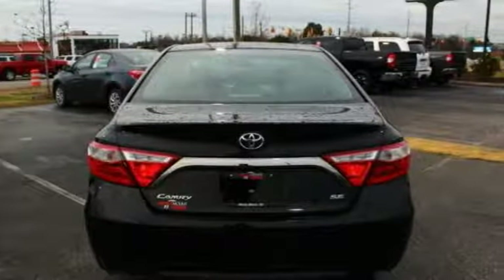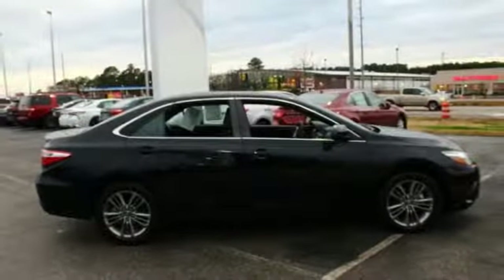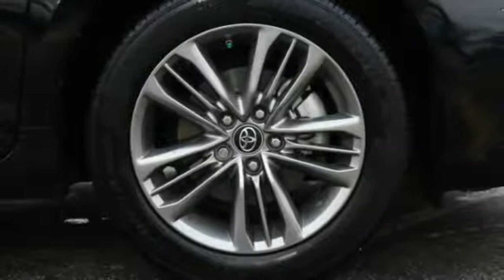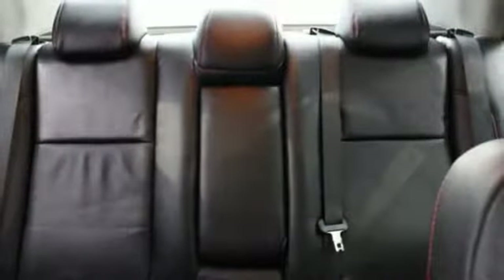Traction control, dual airbags, leather wrapped steering wheel, air conditioning, power steering, alloy wheels, four wheel disc brakes, power windows, electronic stability control, and CD player. If affordable style and reliability are what you're looking for, this vehicle couldn't be more perfect. Drive it today.